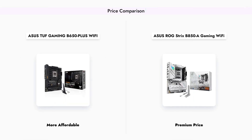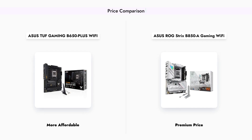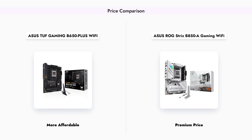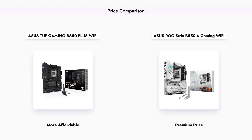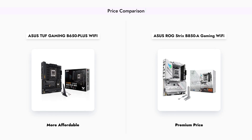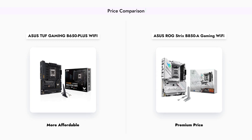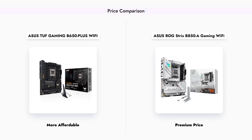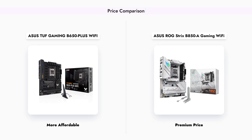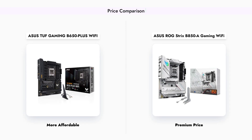When it comes to pricing, the ASUS TUF Gaming B650-Plus Wi-Fi is priced at $189, making it a more budget-friendly option for gamers looking to build a powerful system without breaking the bank. In contrast, the ASUS ROG Strix B850A Gaming Wi-Fi comes in at a higher price of $289, reflecting its premium features and capabilities.